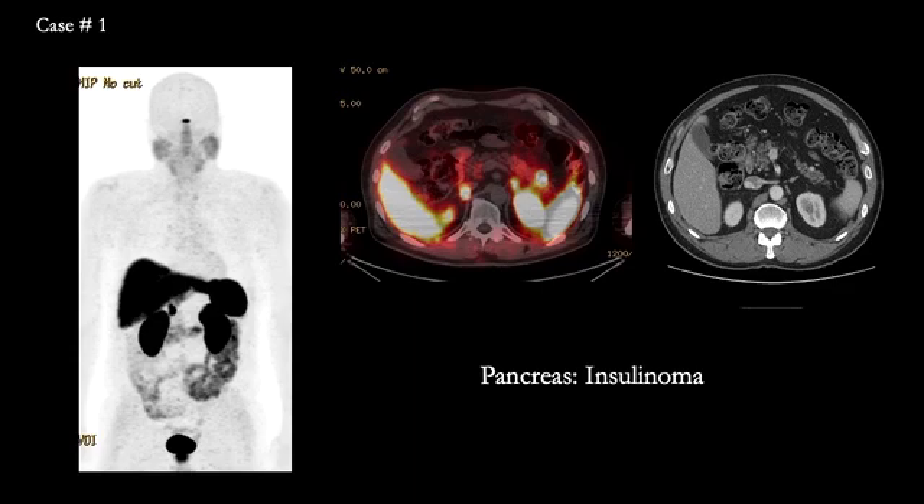This patient presented with an enhancing tumor in the tail of the pancreas. A neuroendocrine tumor was suspected, and Gallium-68 DOTAT-8 showed focal uptake in that tumor with no evidence of metastatic disease. This patient underwent distal pancreatectomy, which showed an insulinoma.